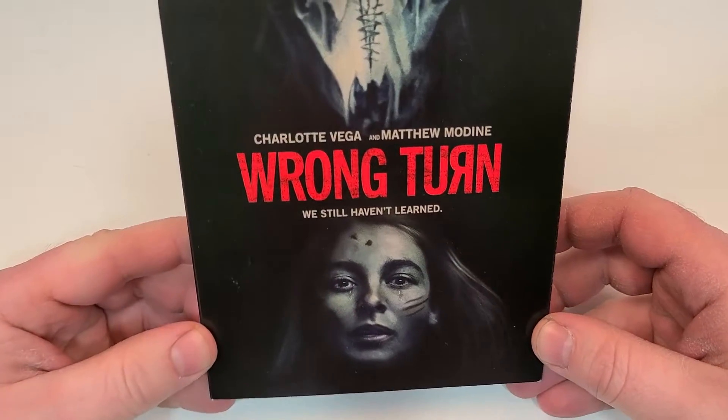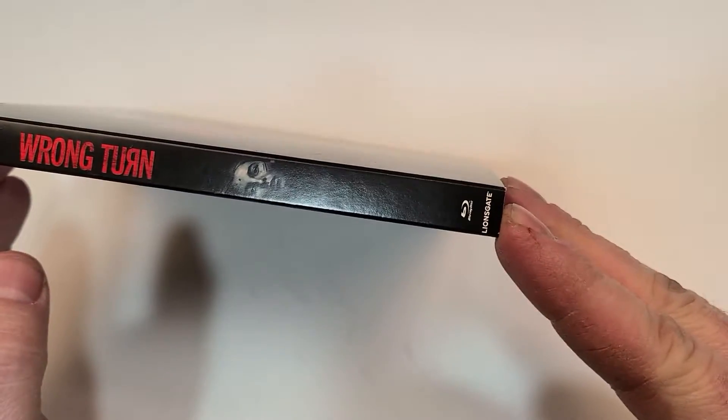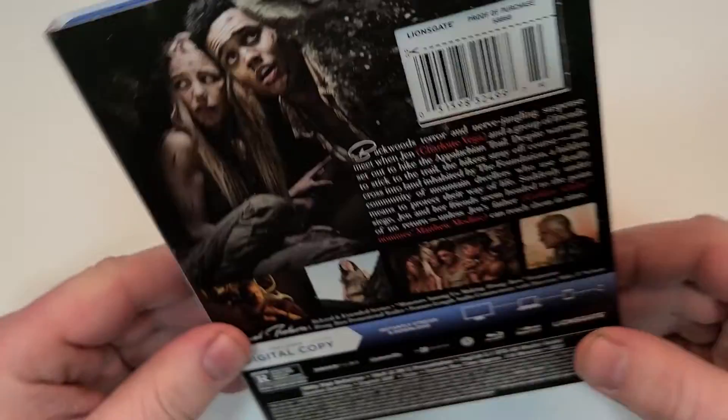We still haven't learned. Here is a look at the spine and it does have the Lionsgate logo down in the corner.